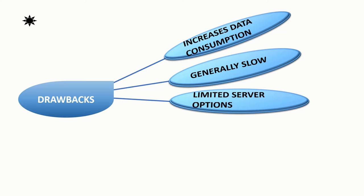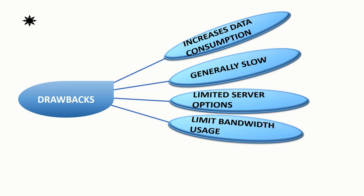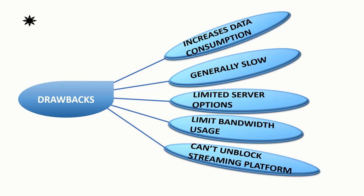Free VPNs are generally slow and have limited server options. For example, Proton VPN in its free version gives you access to just three locations, and most free VPNs can only be used on one device. They also have limited bandwidth, and most of them can't unblock streaming platforms like Netflix.